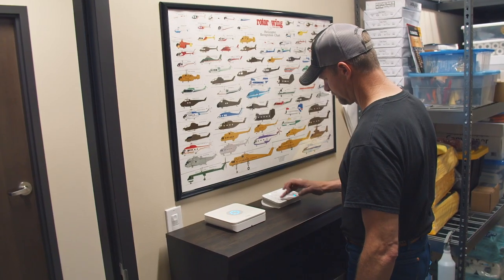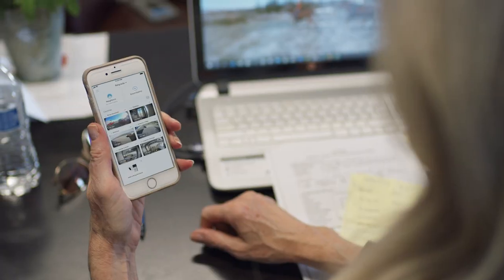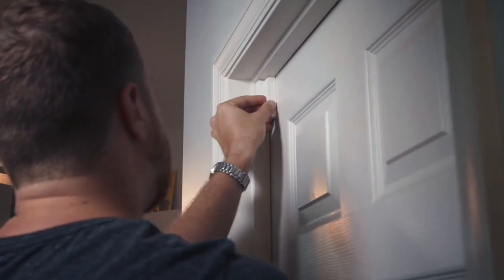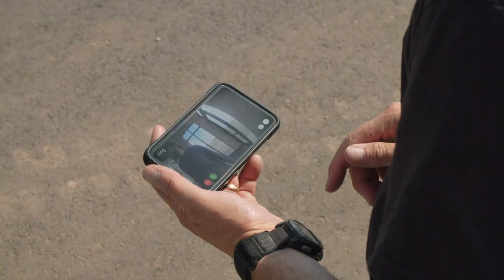We weren't just looking for an alarm system. We weren't just looking for a camera system. We wanted kind of a little of everything. The Ring system is incredibly easy to add and change and customize to whatever you're doing.